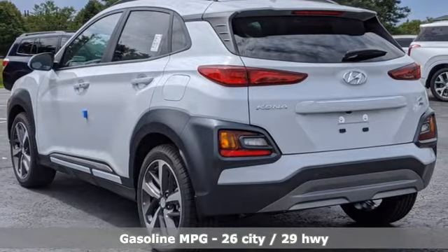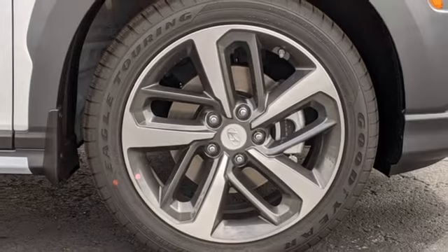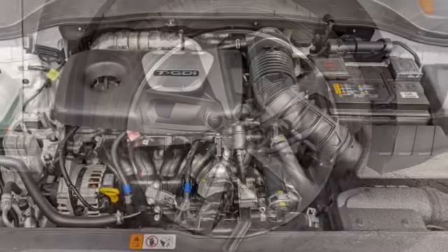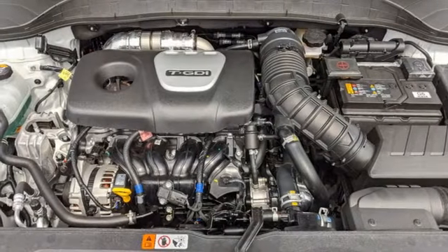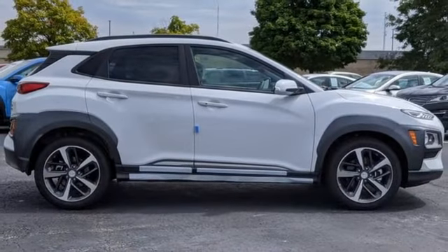Front heated leather bucket seats, integrated navigation system with voice activation, rear parking sensors, leather steering wheel, inductive device charging, streaming audio, and an express open and close sliding and tilting sunroof.